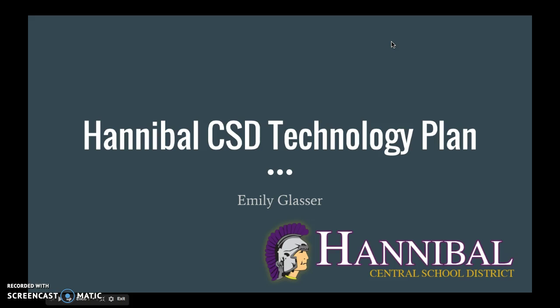Hi, my name is Emily Glasser and I'm going to talk to you today about the Hannibal Central School District Technology Plan.